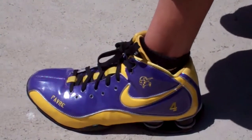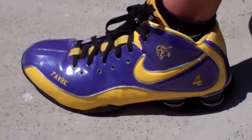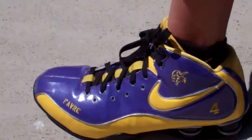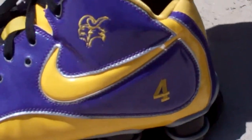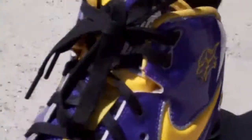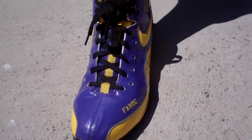Alright, these are my favorite ones right here. These are some other ID ones, which are yellow and purple. See right there? See the yellow swoosh? Then it has Favre on the front, right there. It has a number four on the back, and then it has a little Viking logo. The front is purple and yellow with black laces. See that right there?